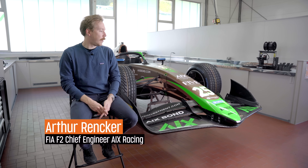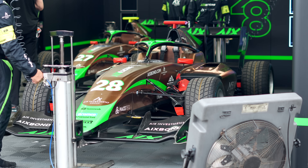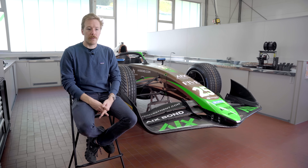Hello, I'm Arthur. I'm chief engineer of AX Racing Team. We are working in Formula 2, Formula 3, and Formula 4. The cars are all the same for all the competitors, but where we do the difference is in the driver and in the car performance related parts, where the setup and where the engineer does the difference.